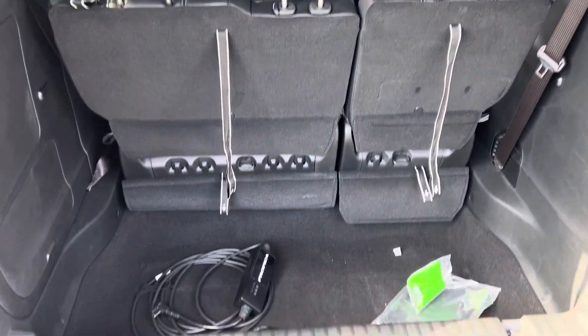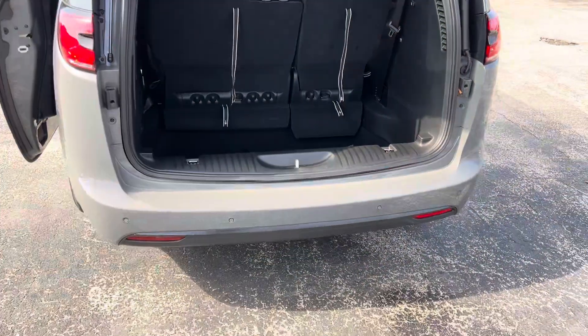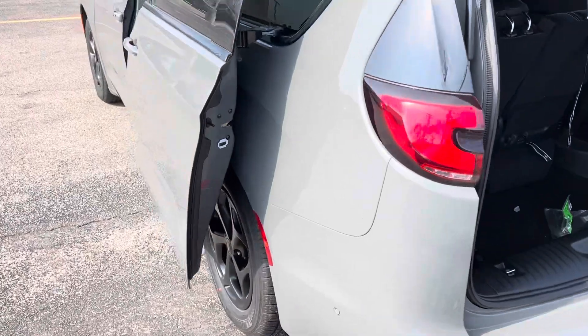The third row does fold into the floor. There's your level one charger. We have rear park sense. We're going to step into the interior.